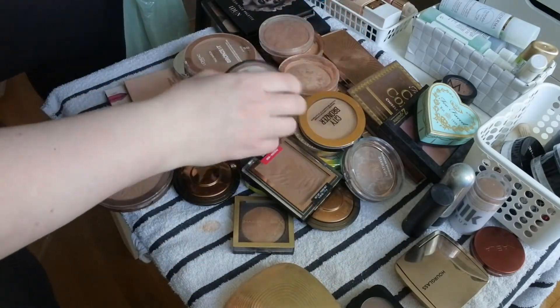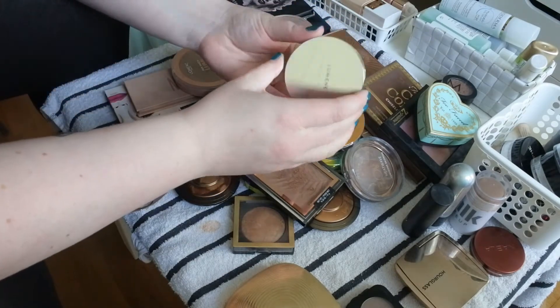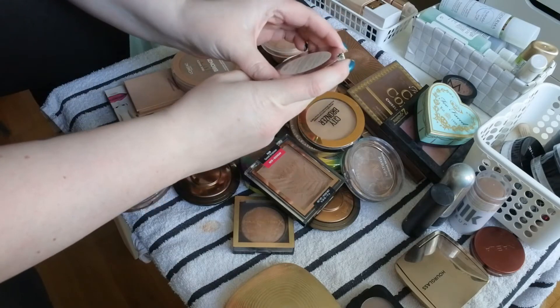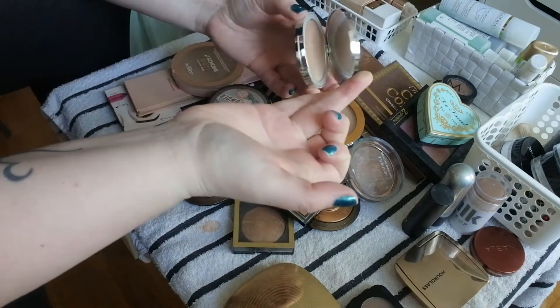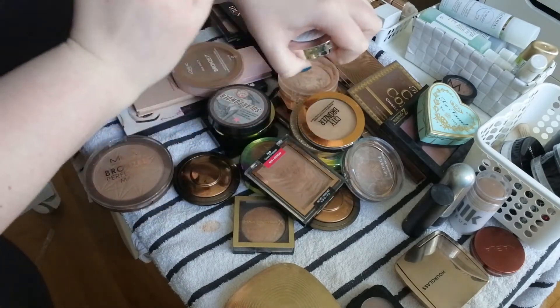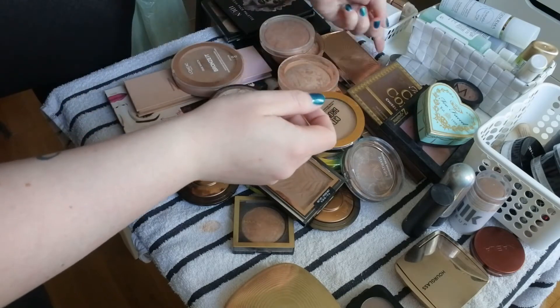Yes, there is something I know I want to get rid of — this is the Lumine Nordic Nude Northern Lights Bronzer in Warm Glow. No matter what I do, this does not show up on my skin, so this is a declutter.